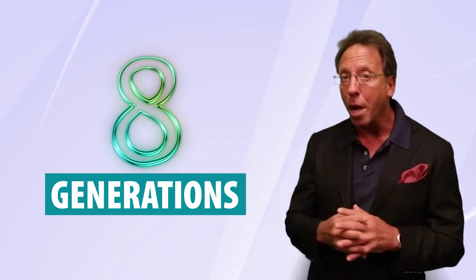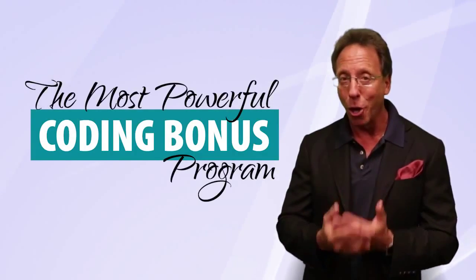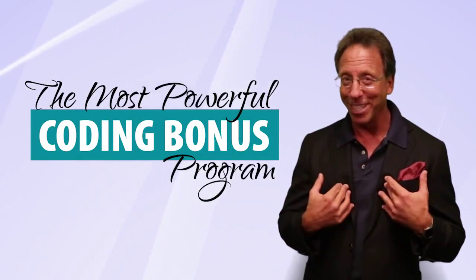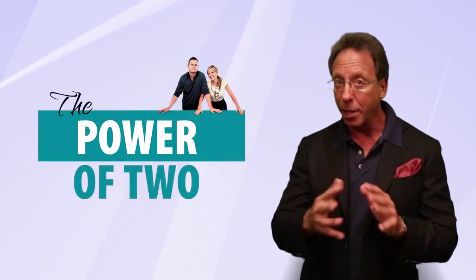The fifth way of making money is something we introduced recently — it's called the coding bonus. Years ago there was a network marketing company where all they had was long-distance service, and the average bill was only $100 a month, yet those people were earning seven figures a month. What we've done is added what I feel is the most powerful coding bonus program I've ever seen in my 24 years in this industry, and on top of that we added a matching coding bonus.